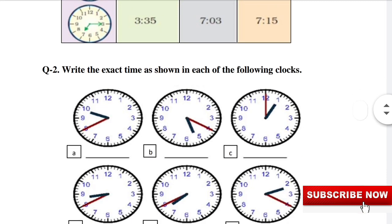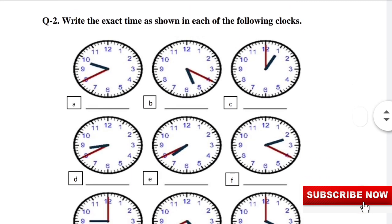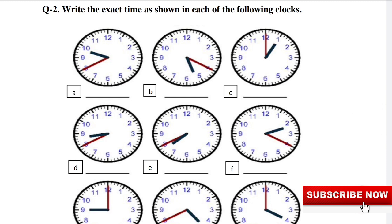Question 2: Write the exact time as shown in each of the following clocks. A: 20 minutes to 10. B: 20 minutes past 5. C: 1 o'clock. D: 20 minutes to 9.